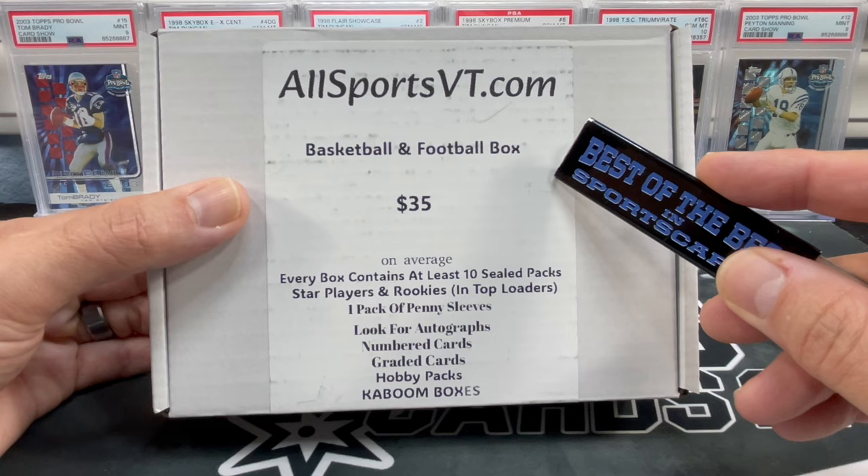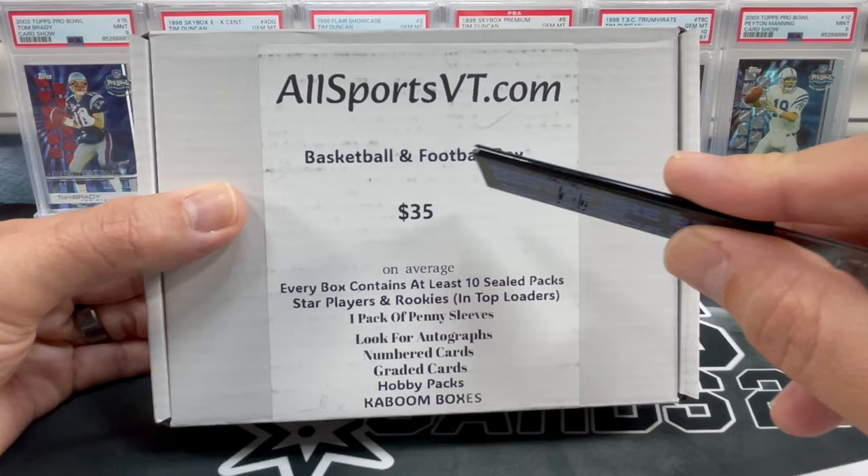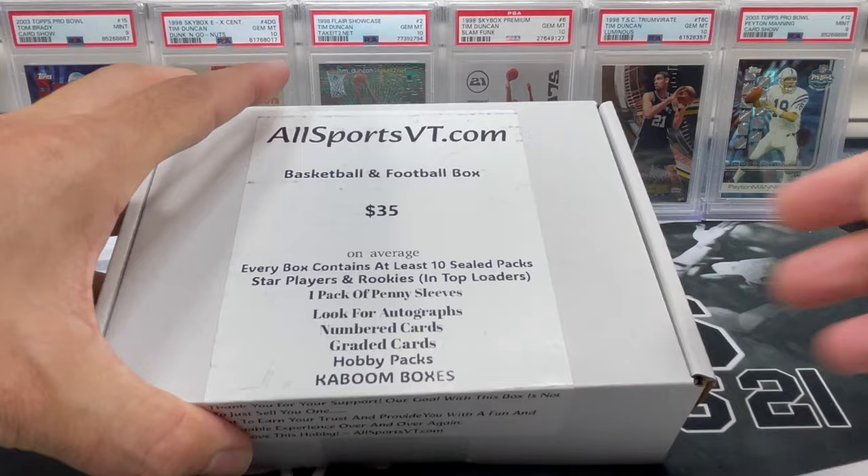This is a brand new product, at least to me, because I've only opened up the basketball box. I went ahead and ordered the basketball and football box just to check it out. This comes with an average of 10 sealed packs. I've opened up a couple other basketball boxes before and they came with a lot of packs. Let's just get right into this — it's going to be a little bit of a longer video, so hopefully you all enjoy it. If you got any recommendations, let me know down below in the comments.